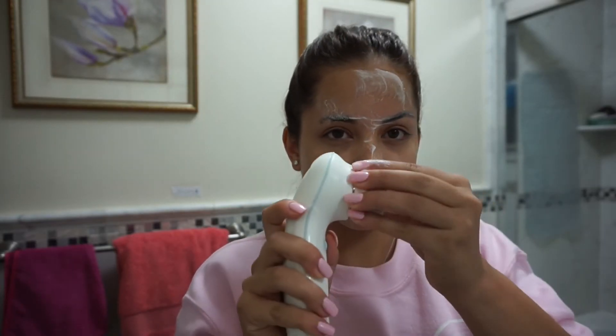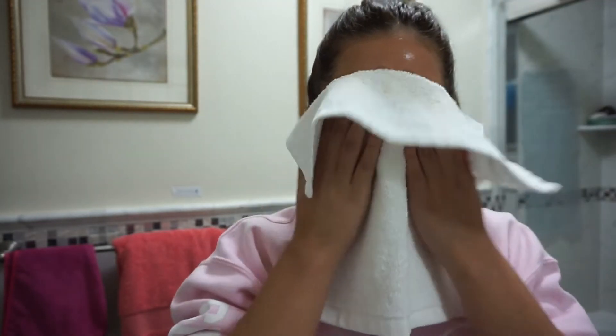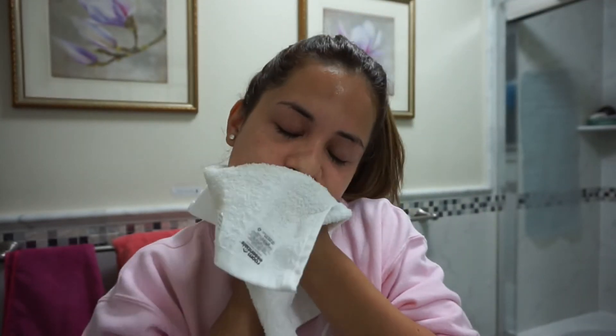Then I take the brush head out and clean it thoroughly so all the bacteria and dirt come out and don't stay on it. Then I rinse my face with some warm water and pat my face dry with my towel.